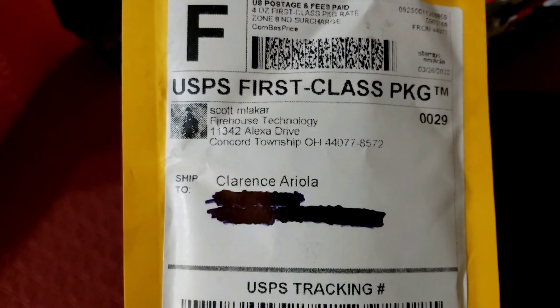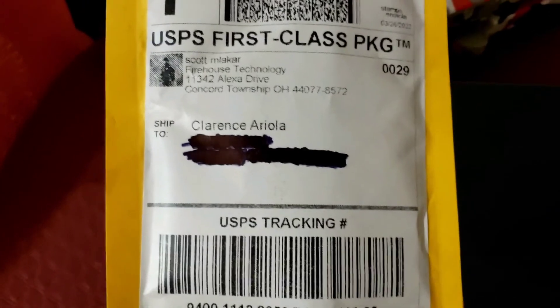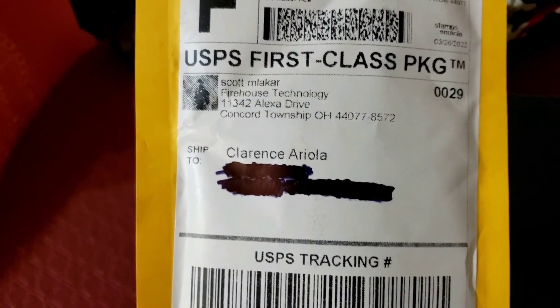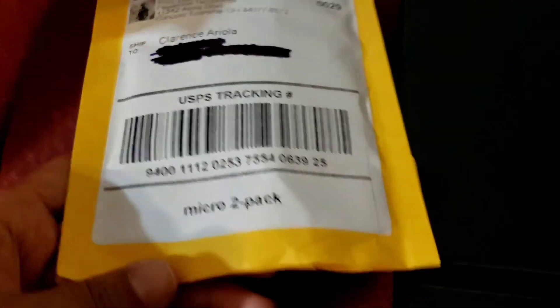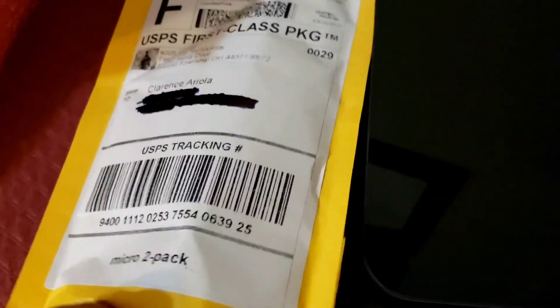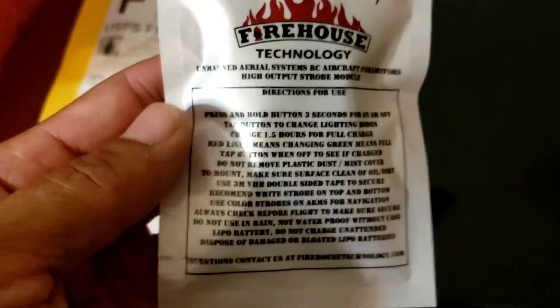Aloha, today is March 29th, 2022, and today we're going to be opening the new Firehouse Technology Micro High Intensity strobes. I ordered them on the 24th of March, which is a Thursday, and they arrived yesterday on Monday the 28th. So that's four-day shipping to Hawaii.